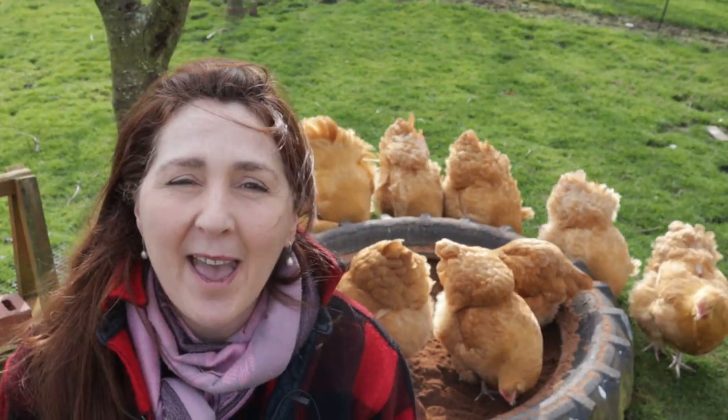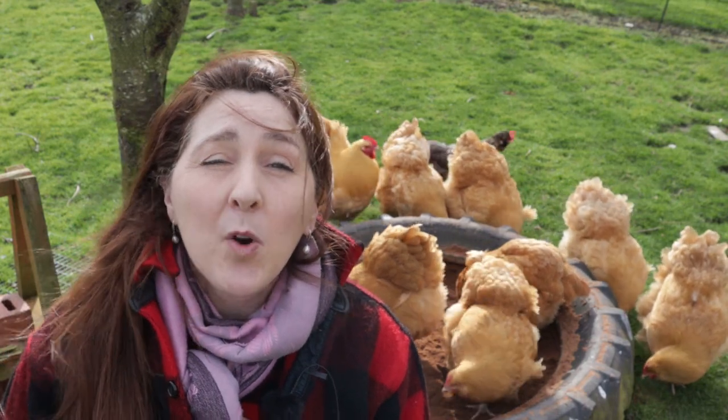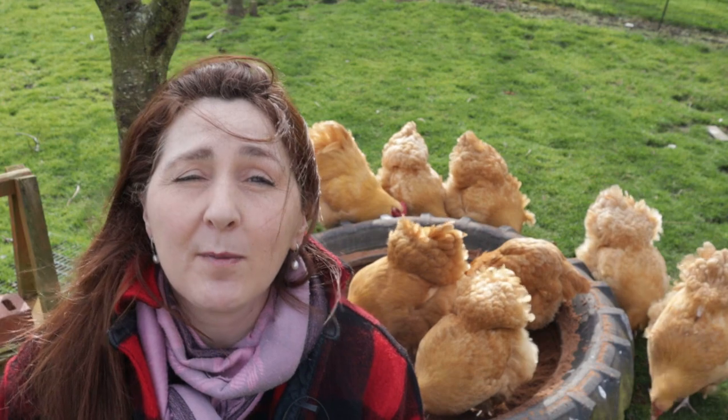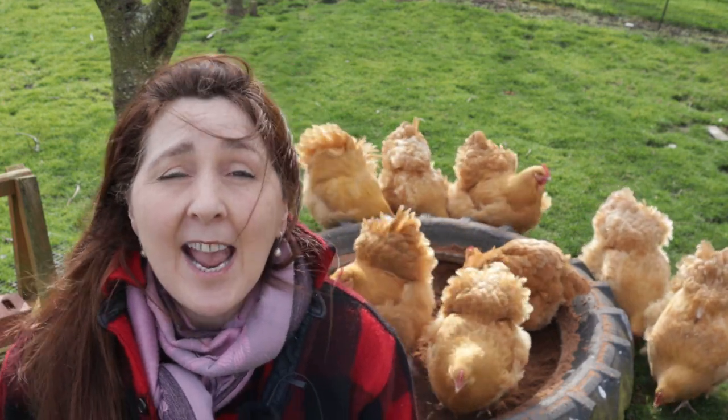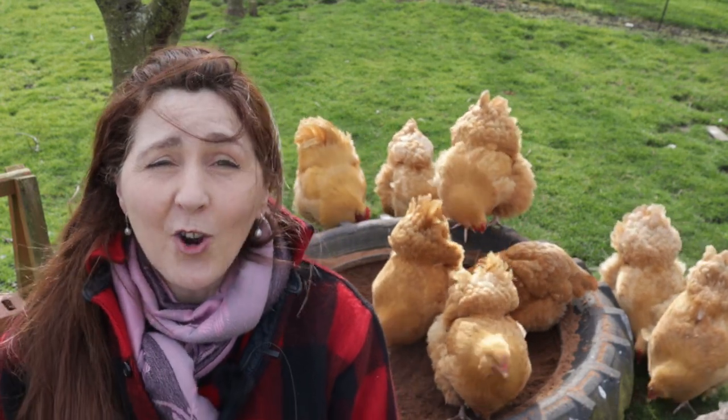Hello and welcome back to The Chicken Pen. It's early spring here and at this time of year we start to think about breeding our chickens. We breed using broody hens and today I'd like to take you through the journey from egg all the way through to hatching. So join me!